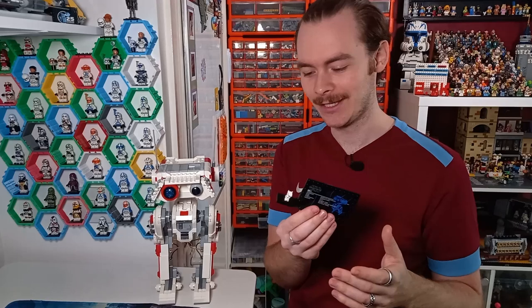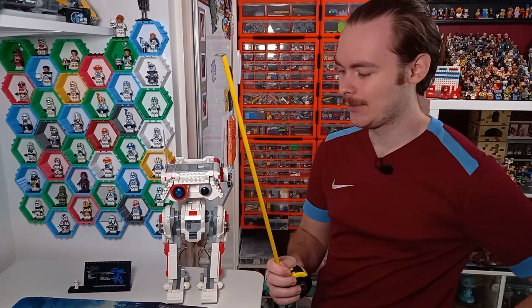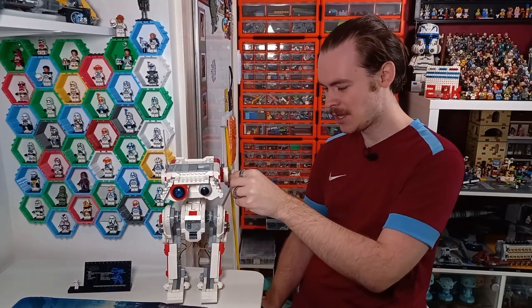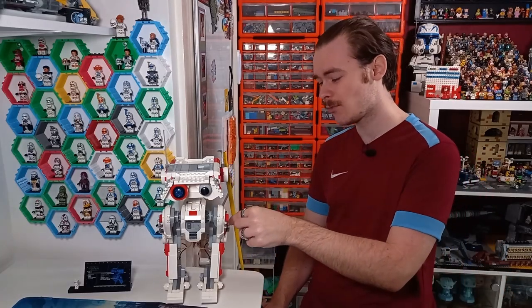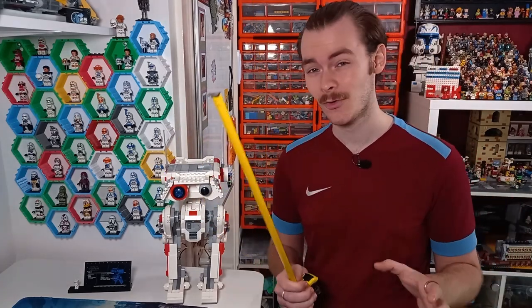Now let's take a look at whether this fits to minifigure scale. This BD1 minifigure isn't minifigure scale, and this model definitely isn't minifigure scale either. The real-life BD1 is meant to be 43 centimeters, which seems massive. This LEGO BD1, including the antennas, is about 34 centimeters — I think that's a lot more realistic to what we see next to Cal. Without the antennas, we're looking at about 28 centimeters. I really don't think BD1 is 43 centimeters, as that's almost a third of an average human, and BD1 definitely isn't that big in the games.